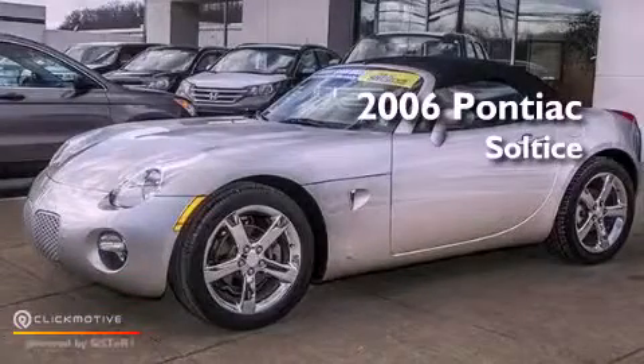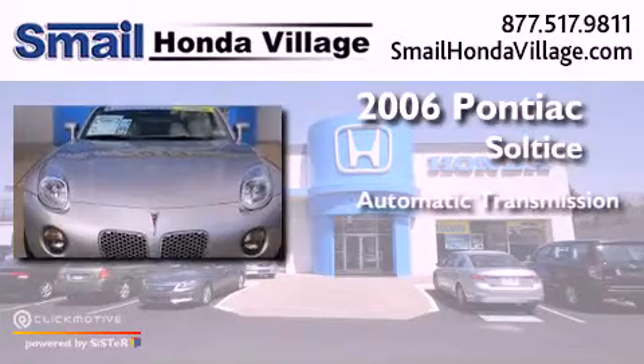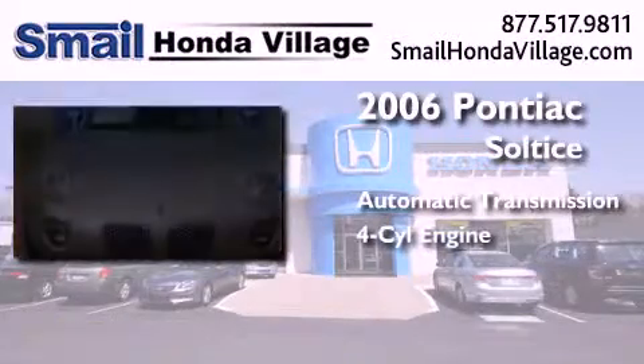This is a 2006 Pontiac Solstice. This car has an automatic transmission and a four-cylinder engine.